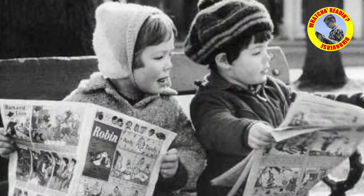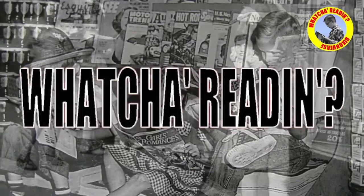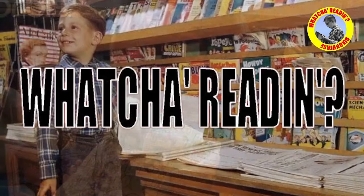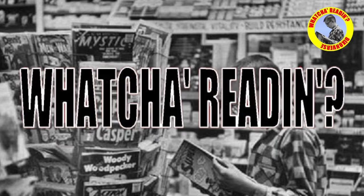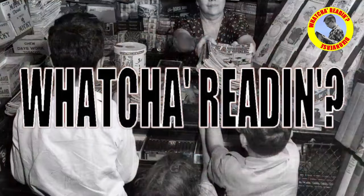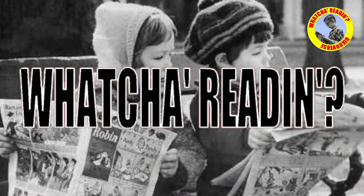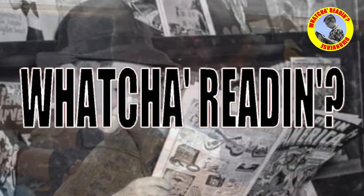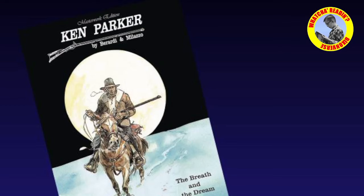Hello dear reader, welcome back to another episode of 'What You're Reading.' People ask me all the time — I guess because I'm a professional writer — they're curious about what I read, whether I read for pleasure or research or just to inform myself, and I come here and tell you about it.